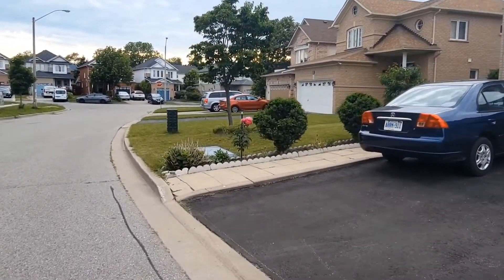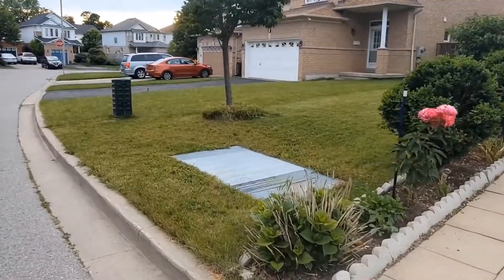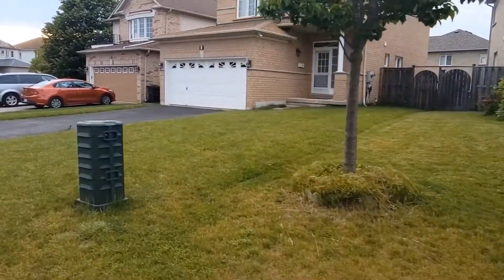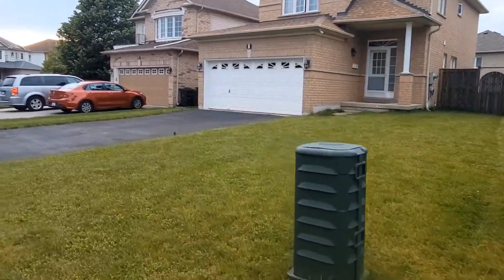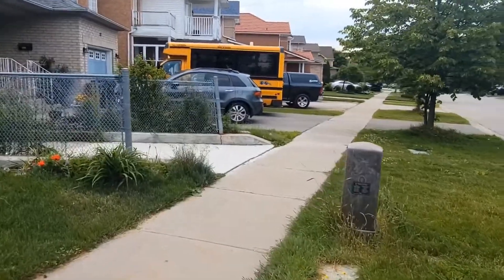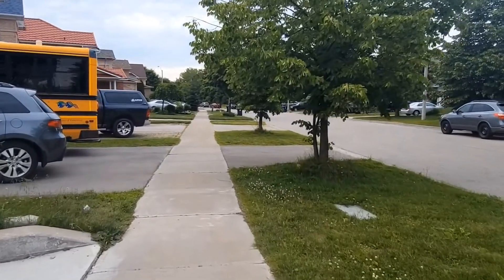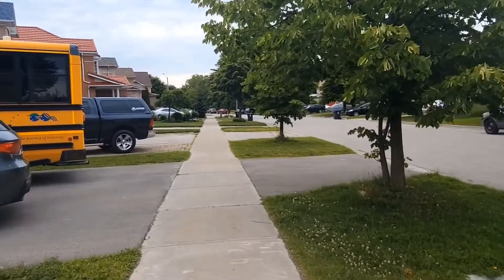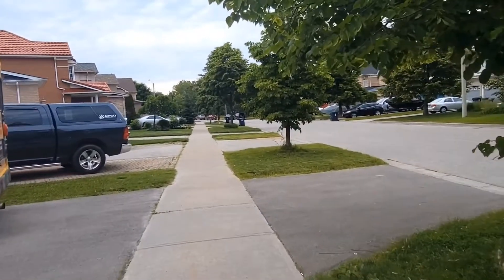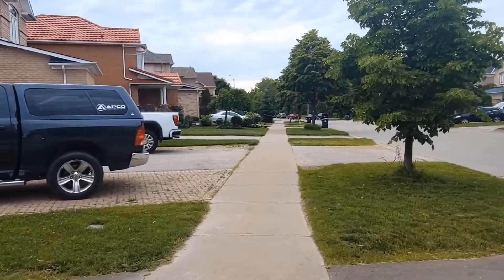I love how quiet this area is — it's very peaceful, especially in the morning. It just feels really nice if you want to go for a walk. This is like the suburb of Scarborough, you could say — all the way at the east end, not that busy, away from the crowded area.